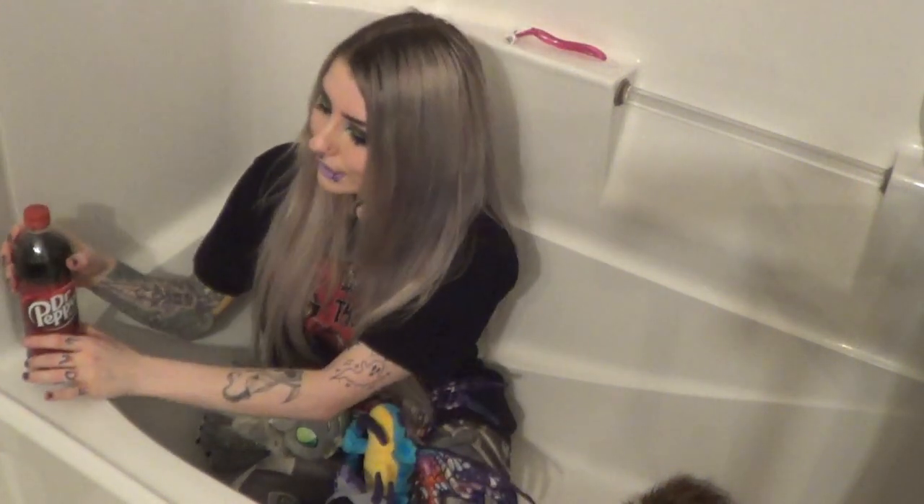Step number four: you're going to want to bring a pop — a favorite kind of your choice. I love Dr. Pepper. Very dark Lady cosplay vibes if you guys know who she is. At this point you're pretty much set — you have all the basic needs.